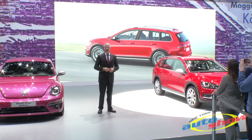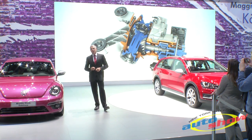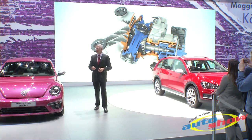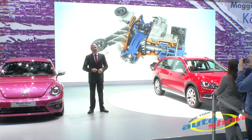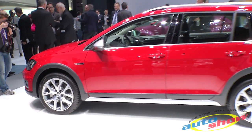The Golf AllTrack is one example of 4MOTION from Volkswagen — one of the most modern all-wheel drive systems in the world. It uses the Haldex coupling to distribute power between the front and the rear wheels, perfectly aligned with the driving situation at hand.